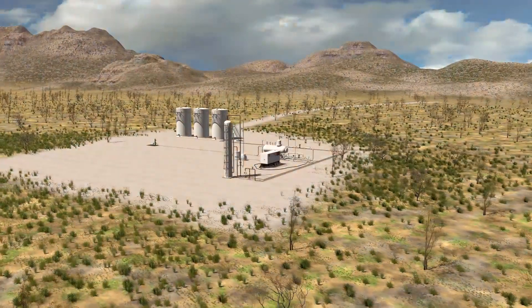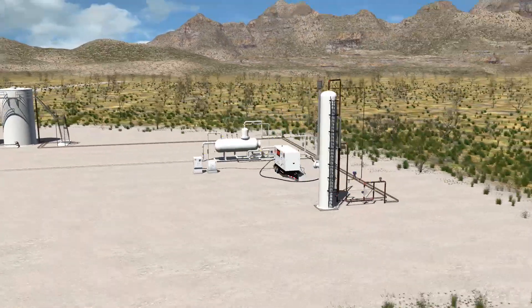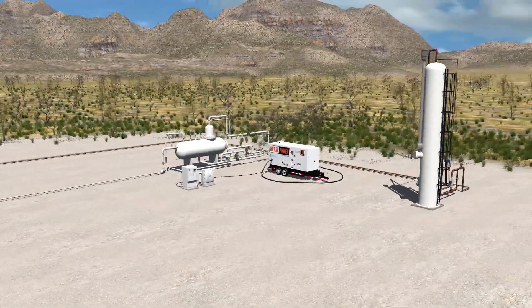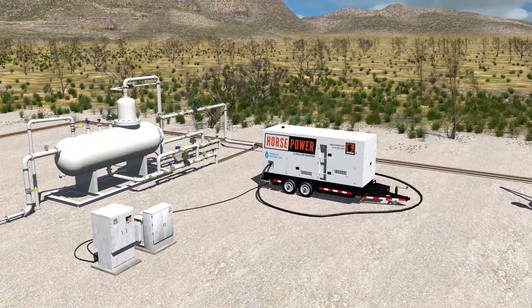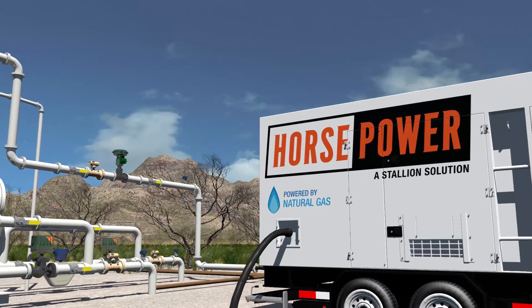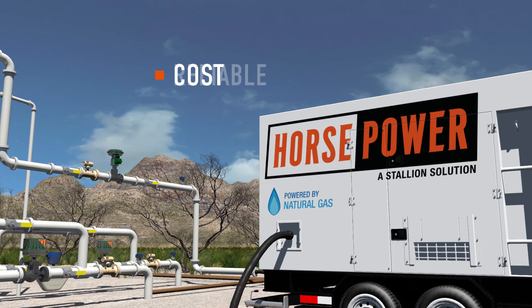Properly operating facilities and well sites ensures production goals are met. This requires a power source that is both reliable and efficient. Horsepower, the natural gas power solution from Stallion, is built on the idea that a well site power source should be convenient, easy to maintain, reliable, and cost-effective.